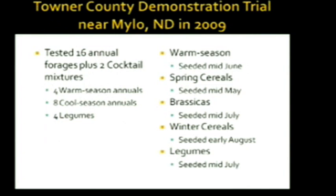At Milo, we did a one-year study with the county agent in Kandu — that was Crystal Martindom. We looked at 16 different annual forages plus two separate cocktail mixes: four warm season annuals, eight cool season annuals, and four legumes. We had the same type of combinations as at Streeter, with the exception that we added some winter cereals. These were planted anywhere from mid-May for the cereals to mid-July for the brassicas. The winter cereals were seeded in early August.